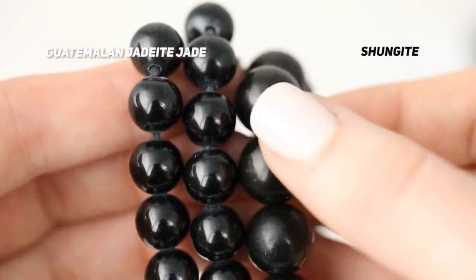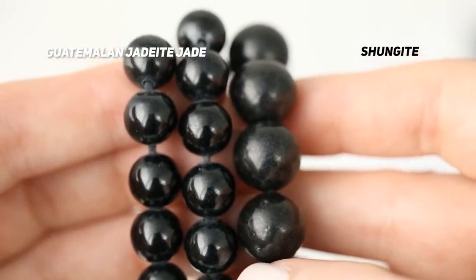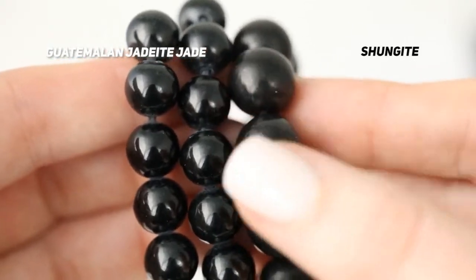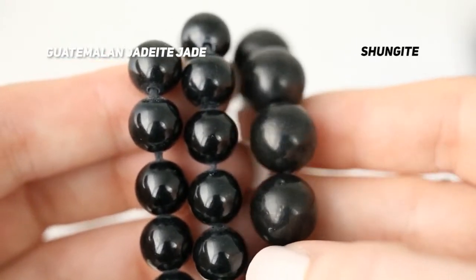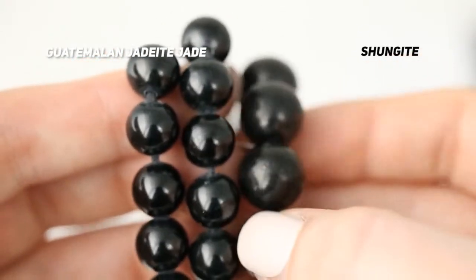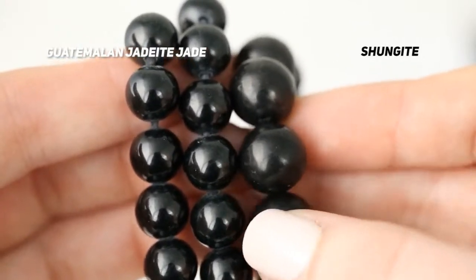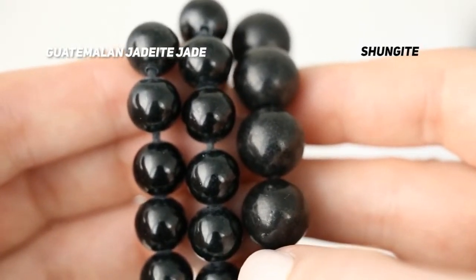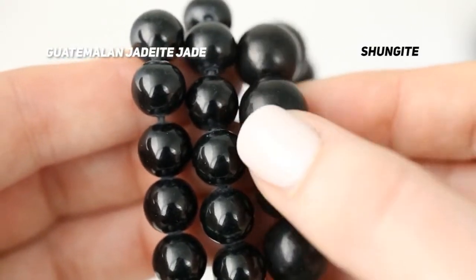This is shungite — to be honest, you're not going to run into shungite that much, especially in a jewelry store. But it's a really great demonstration of the difference in luster and finish between shungite and black jadeite jade. You can really tell which one is jade because the jade is so much glassier. The more blurred the reflection, the less glassy the luster. Shungite is not really stable enough for jewelry, but it gained popularity because it's believed to protect people from EMF radiation.